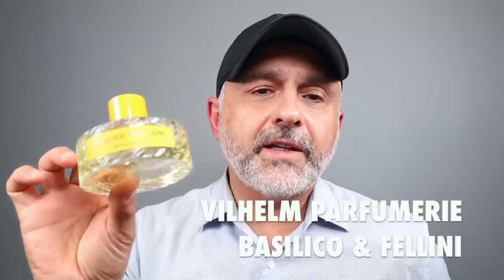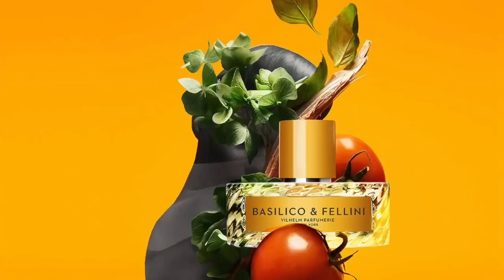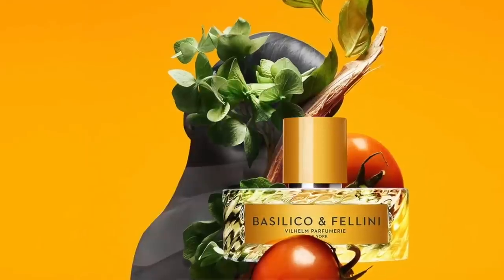Since I already featured a Wilhelm Parfumery fragrance in the main list, I wanted to leave this one as a bonus — Basilico e Fellini. A unique take on figs featuring basil, dragon fruit, fig, violet, vetiver, and green hay. Very interesting. For me, it's a citrus aromatic kind of experience but more with fruits, violet, vetiver, and things like that.